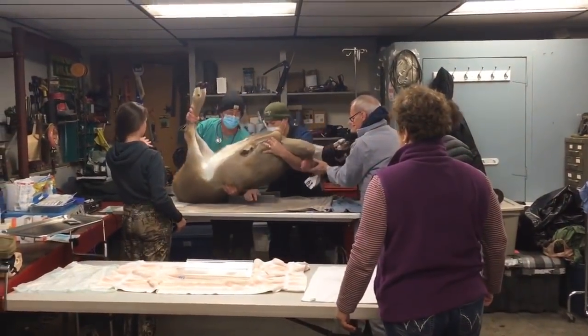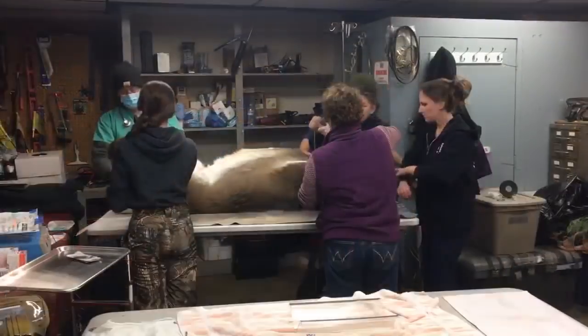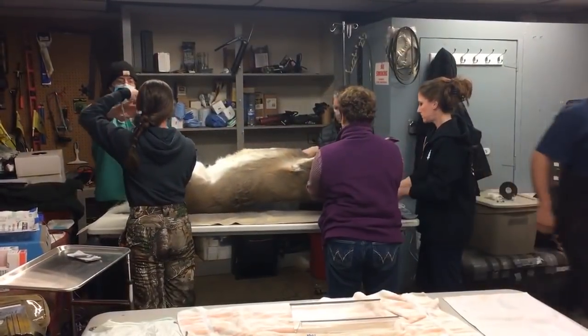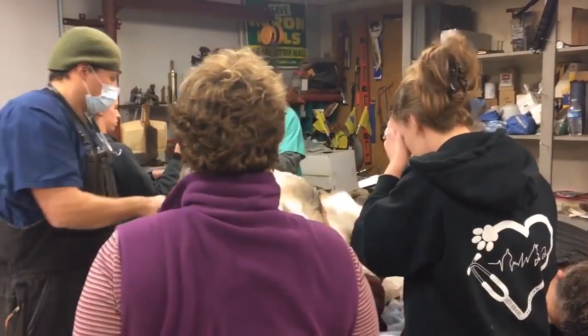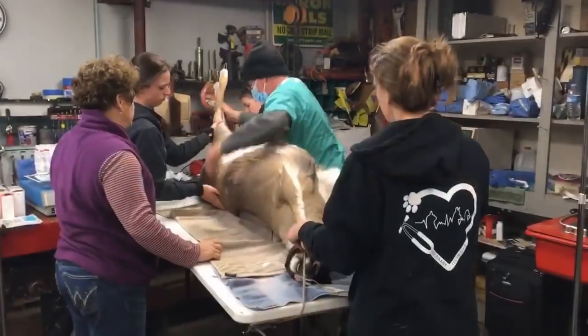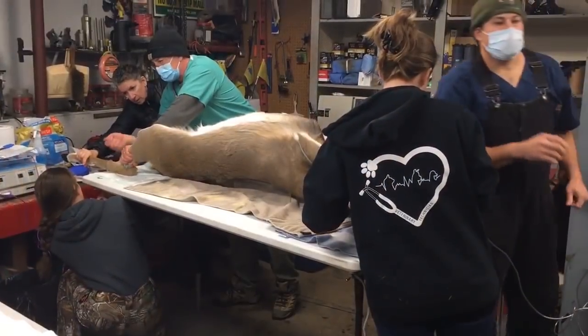It usually takes three good people to be lifting these deer all night long. Currently it's going very well. We just process two at the same time, and the vets are doing a great job picking up the procedure. And since we only do this once a year, it's a learning process on every deer that we do.